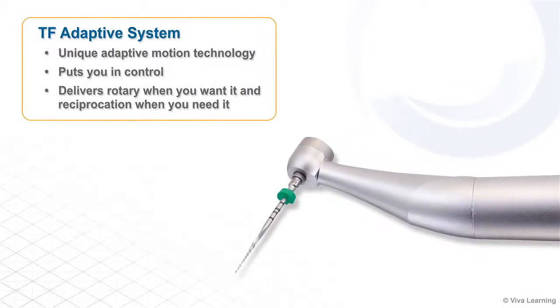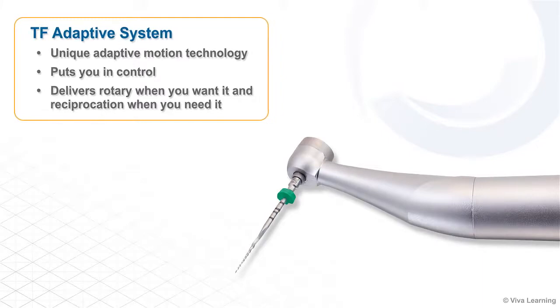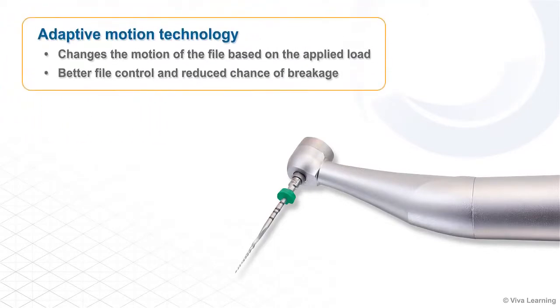The TF Adaptive System employs a unique adaptive motion technology that puts you in control by delivering rotary when you want it and reciprocation when you need it. Based on a patented smart algorithm designed to work with the TF Adaptive File System, Adaptive Motion Technology changes the motion of the file based on the applied load for better file control and reduced chance of breakage.